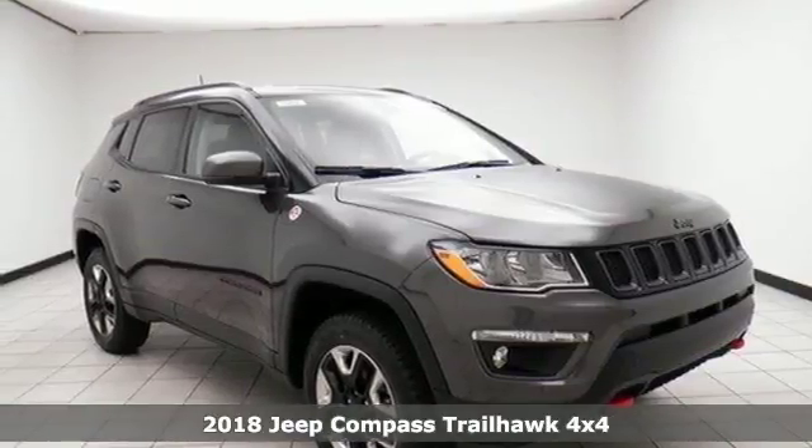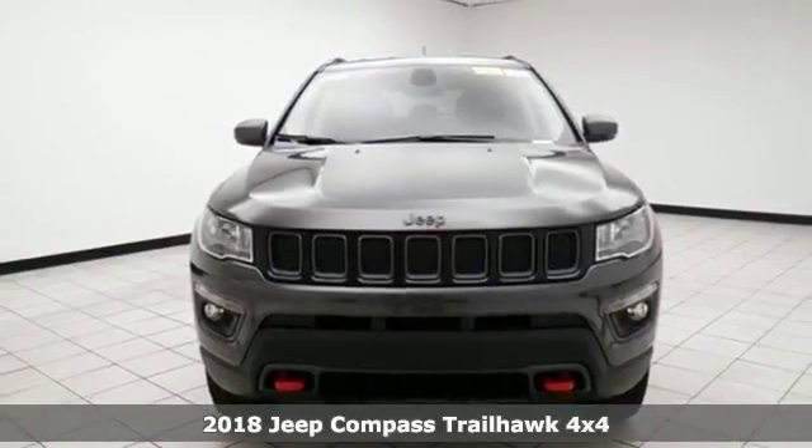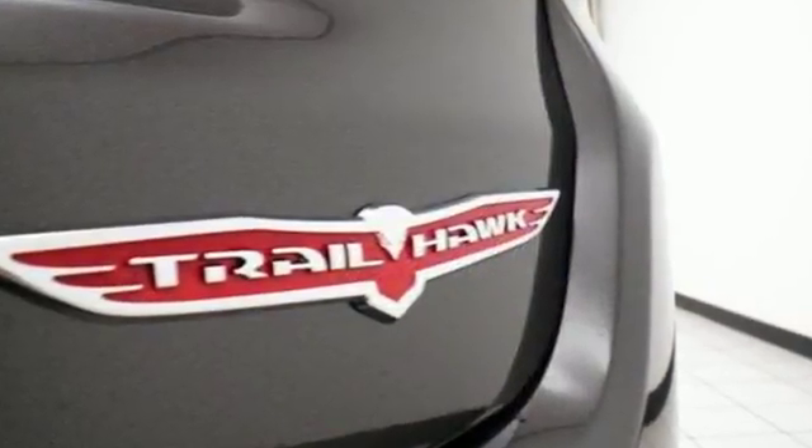It's a 2018 Jeep Compass. It takes every excuse off the table to get out and have some fun. Once your eye catches the classic 7-slot grille with chrome surrounds, you know you're about to climb behind the wheel of something special.